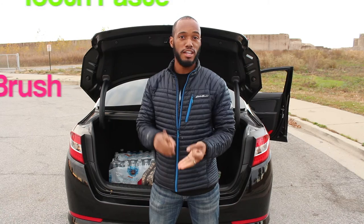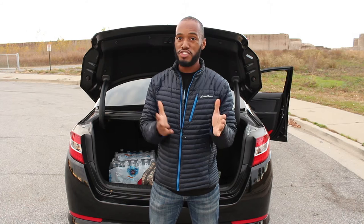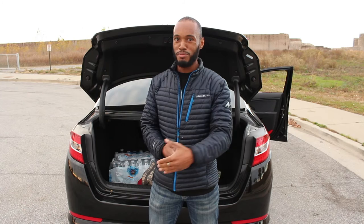Extra things you might put in your bag: toothpaste, toothbrush, lotion, floss — things like that you might want to have in your bag too. You never know when you might be stranded somewhere and need to brush your teeth, or maybe have to clean your teeth before you go somewhere else, or you might have an onion sandwich — okay, I digress.